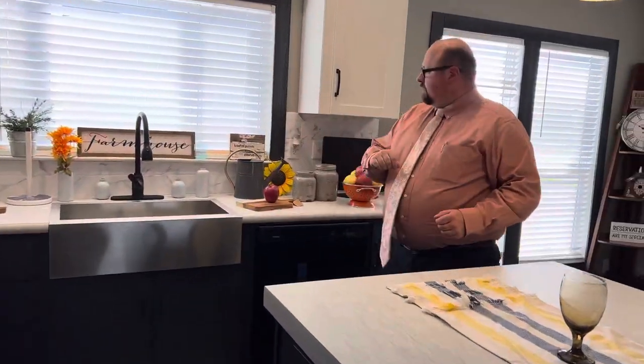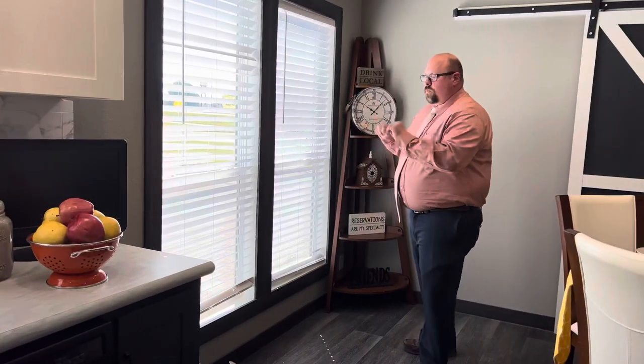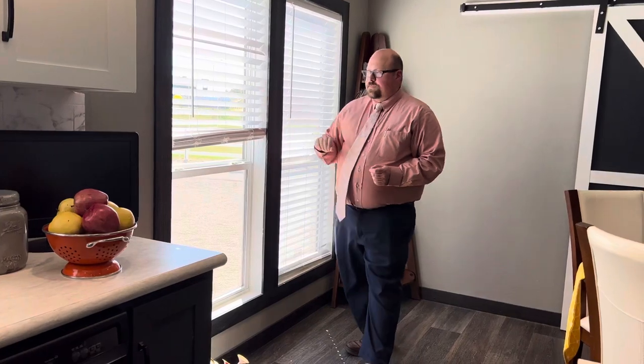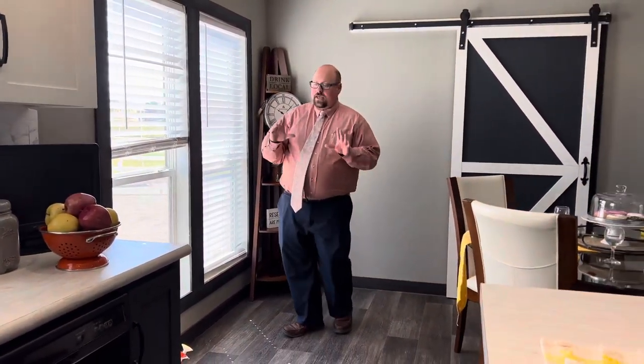Over in the dining room, one other thing super important — you have dual pane vinyl windows, so they're energy efficient. It's all about keeping you comfortable in your home and keeping your bills down. It gets over a hundred degrees pretty often in Texas — you can put your hand on the window and it's not hot, just warm. They're amazing. Also, these are two-inch cordless blinds, so it's all about safety — there's nothing dangling for anybody to get into and have a problem.